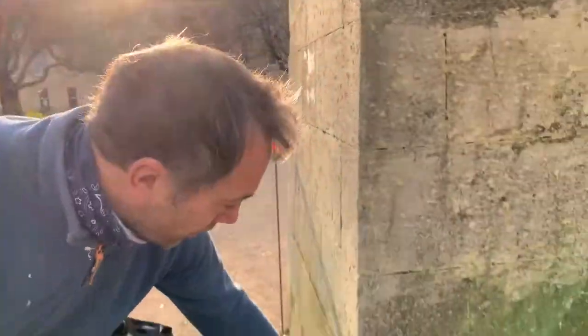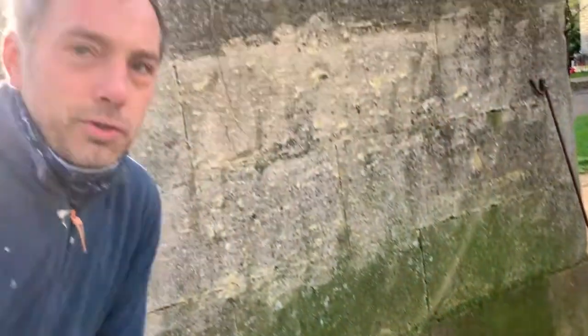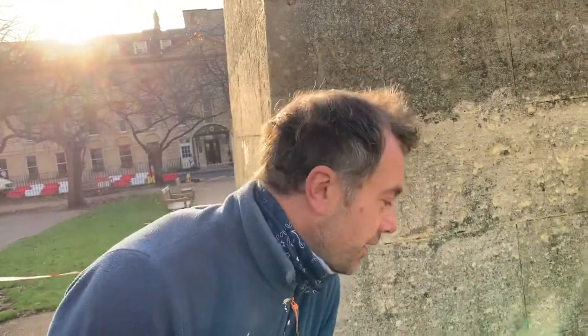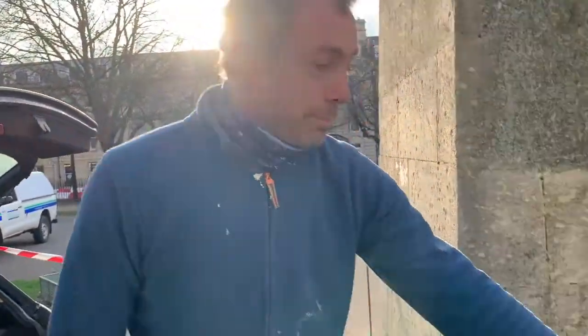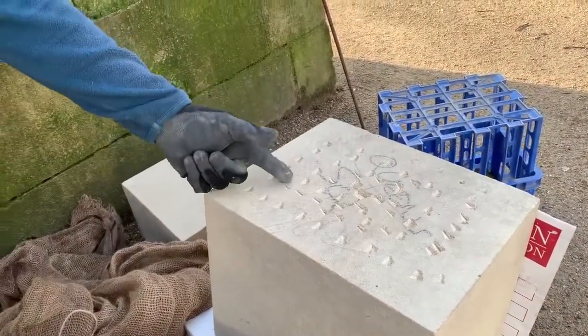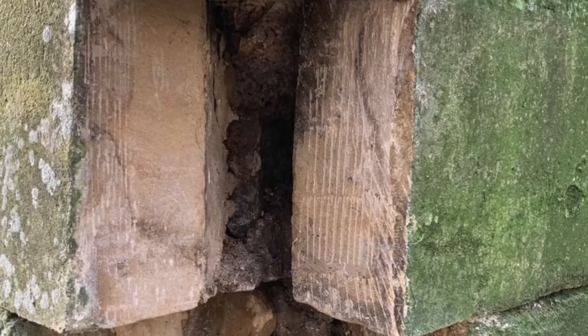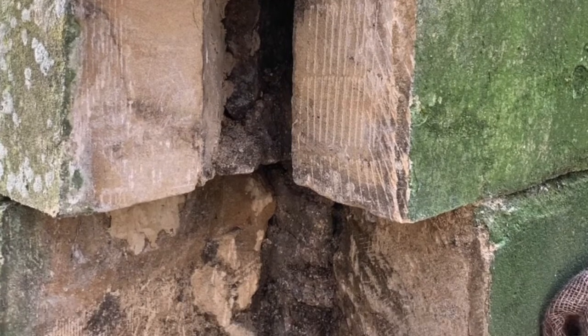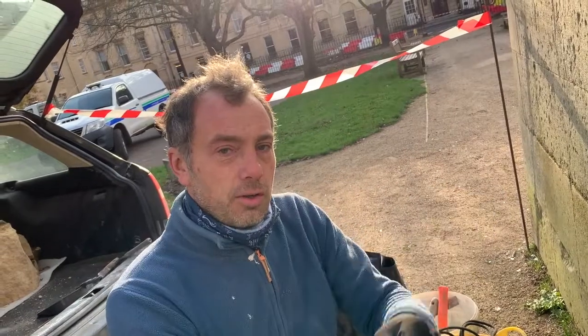And then we've got the smaller piece that sits on top there. Just like any building project — staggered joints for strength. That'll be the easier of the two. We've got a pitted, pecked surface — we call that a pecked surface — just something for the lime mortar to bite into and key in. And ultimately I'll do the same thing to the underside of that stone as well. So when it goes in we've got a sandwiching of mortar beds squidging together, and then that'll go off over time.